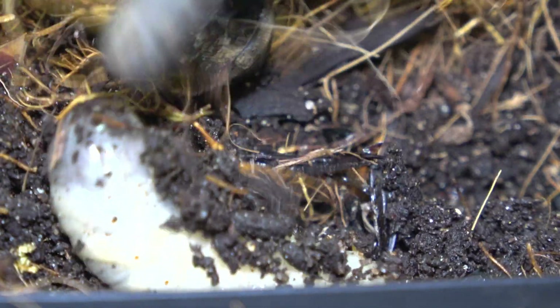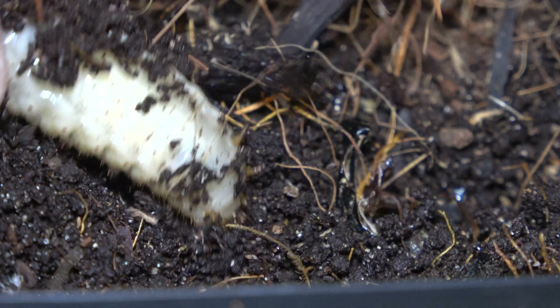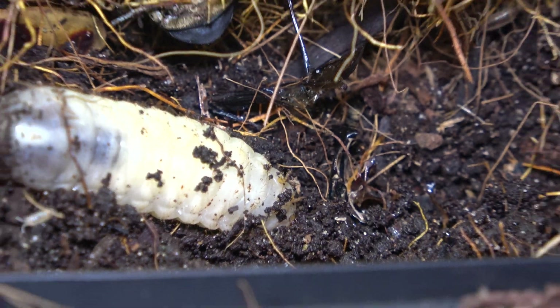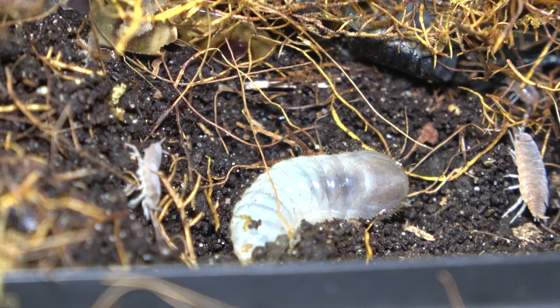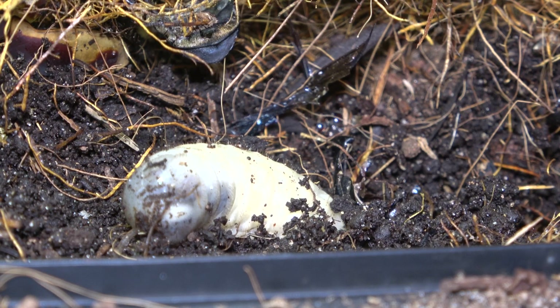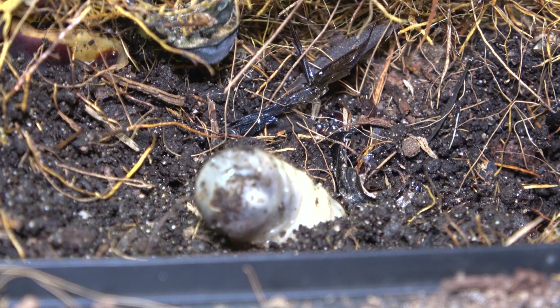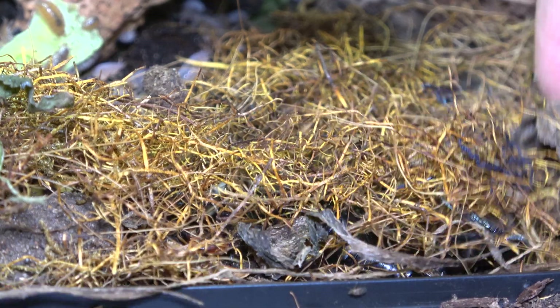These beetles start life as grubs. They spend their time under the soil and seldom breach the surface. Life underground protects them from birds and other wildlife that would make a fast, easy meal out of them. They typically feed on rotten wood and vegetation fallen on the forest floor. Depending on temperature, they'll typically grow from larvae to beetle in around 4 months, sometimes faster and sometimes slower.